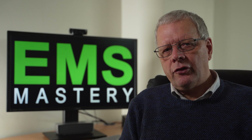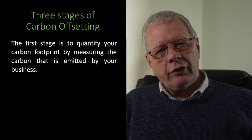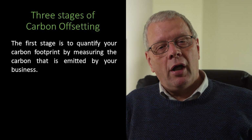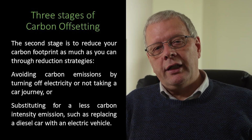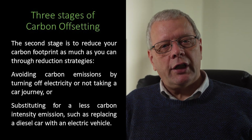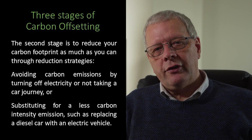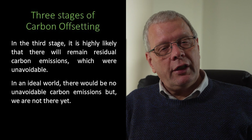There are two stages before you should consider carbon offsetting. The first stage is to quantify your carbon footprint by measuring the carbon that is emitted by your business or by you as an individual. The second stage is to reduce your carbon footprint as much as you can through reduction strategies, such as avoiding carbon emissions by turning off electricity or not taking a car journey, or substituting for a less carbon-intensive option, such as replacing a diesel car with an electric vehicle.